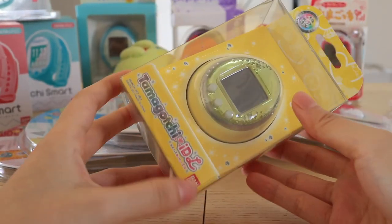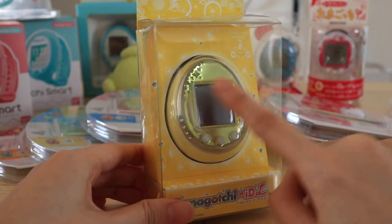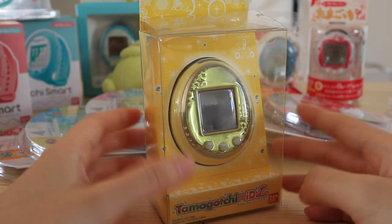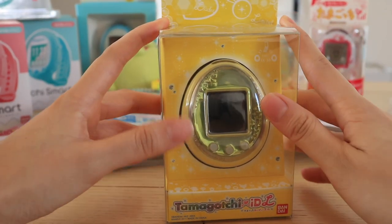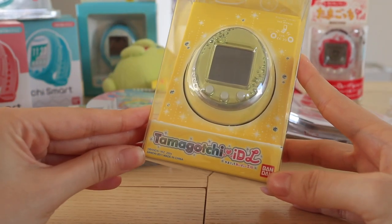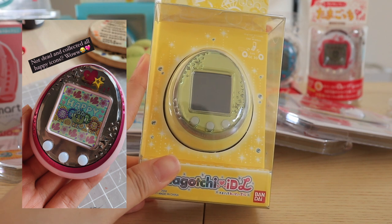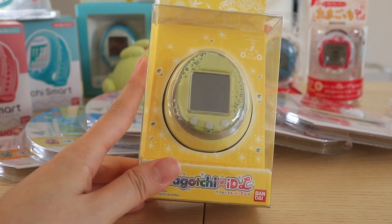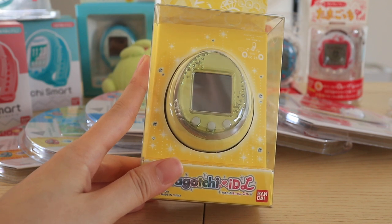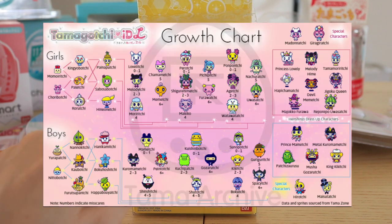The next thing I want to show you is this Tamagotchi IDL in the color yellow. I got this one in box but it has been used — if it's new in box there's supposed to be a colorful sticker on the screen. The device itself is in absolutely perfect condition and I thought the box was super cute. I recently ran the IDL with some collector friends and really enjoyed it. The only thing I didn't like was it didn't have a pause or daycare function, meaning I had to take care of it the whole day. I ran it for a week and it died twice, but apart from that I really like all the special characters you can get on this version.